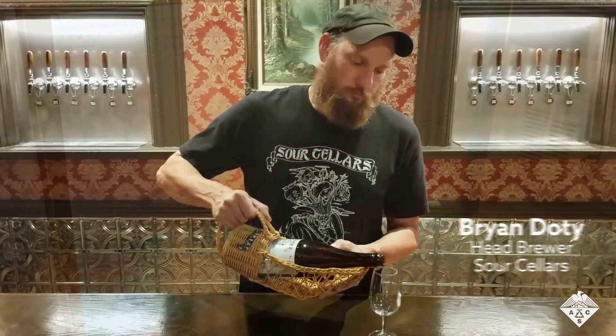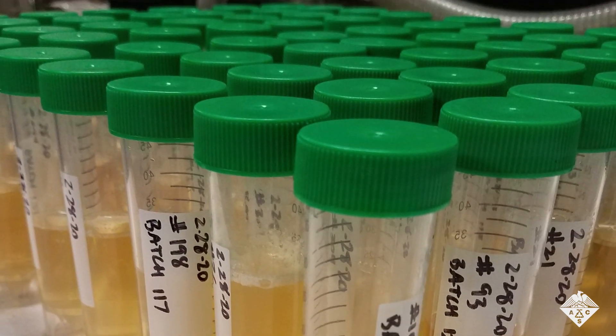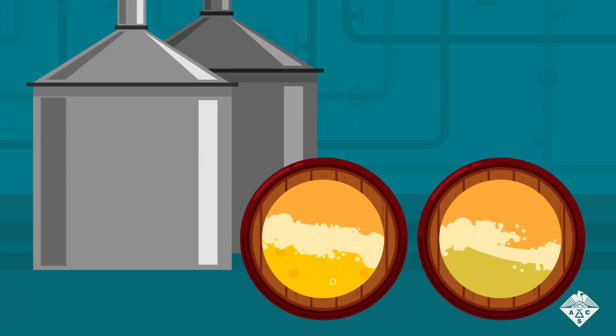They partnered with Brian Doty of Sour Cellars, who provided them with samples collected over the course of a year from nine different batches of beer. The goal is to trace both the origin of different flavorants and the moment that they appear.